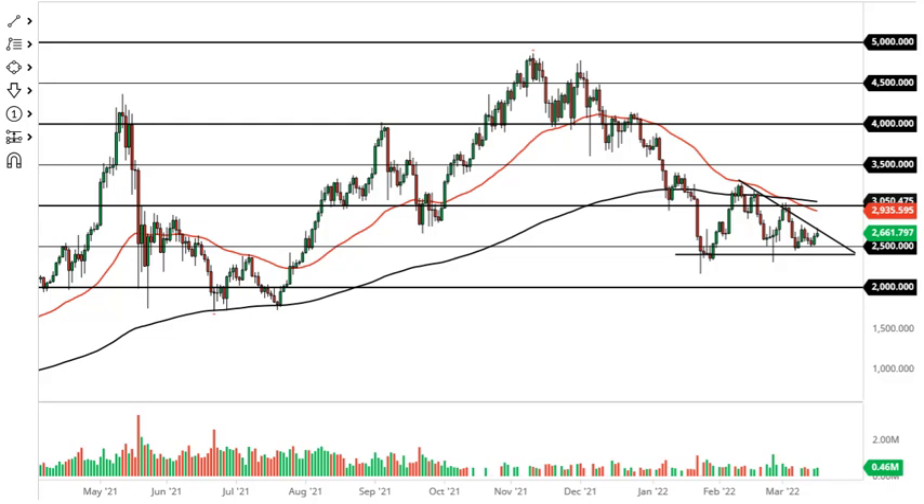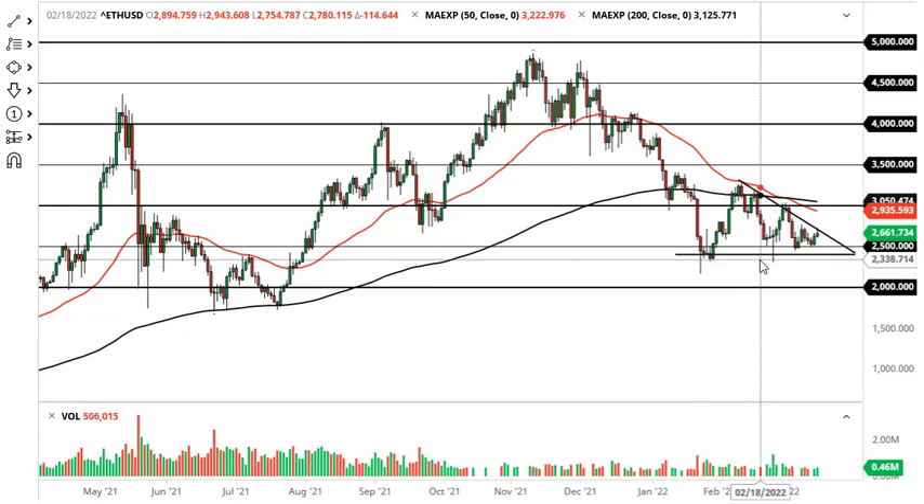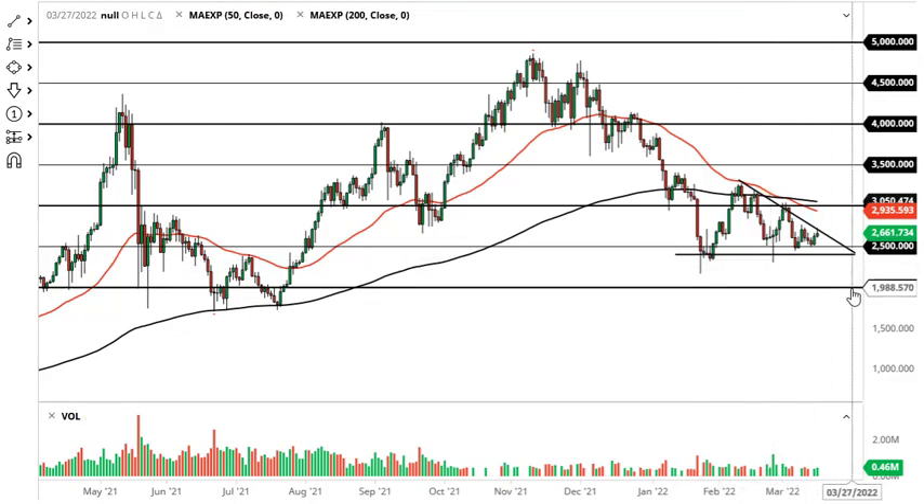That being said, I think we need to solve the equation of 2500 to 2400 — is that going to hold? I don't think we know quite yet. If we can take out the 200-day EMA, then fine, I'd be a buyer, because that should be a nice buying opportunity for a longer term. 2400 underneath opens up the possibility of a move to 2000.